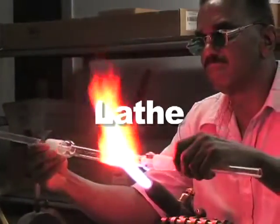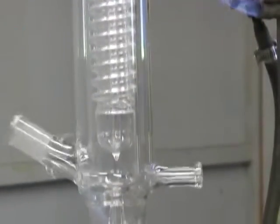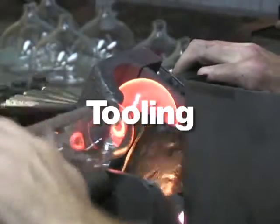In our lamp room and lathe department, skillful glass blowers form the shapes that will eventually become condensers, flasks, and adapters that are common tools in today's laboratory. In our tooling department, hand-held forming tools are used to produce components such as joints and threads.